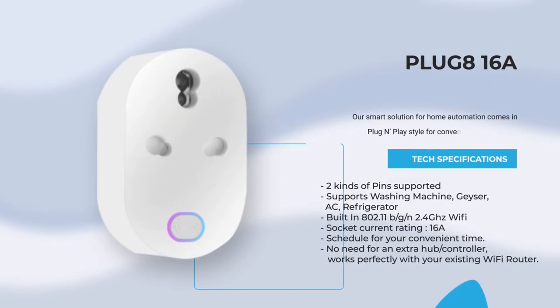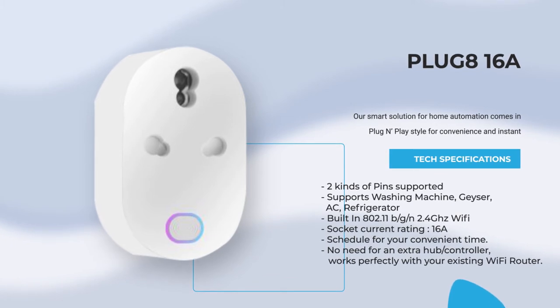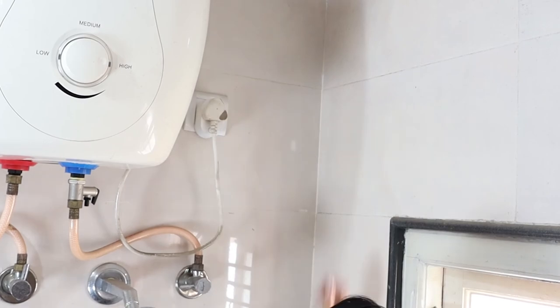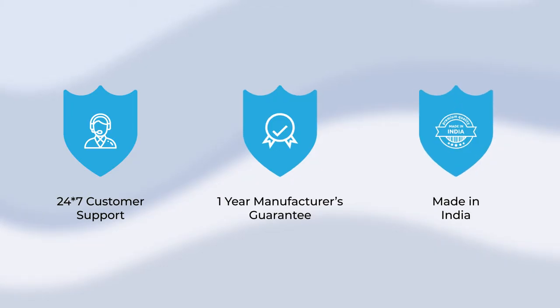The 16A smart plug is plug-and-play and needs no installation. Sleep an extra 20 minutes by scheduling your geyser with our smart plug. Atomate provides dedicated customer support and all our smart devices come with a 1-year manufacturer's warranty.